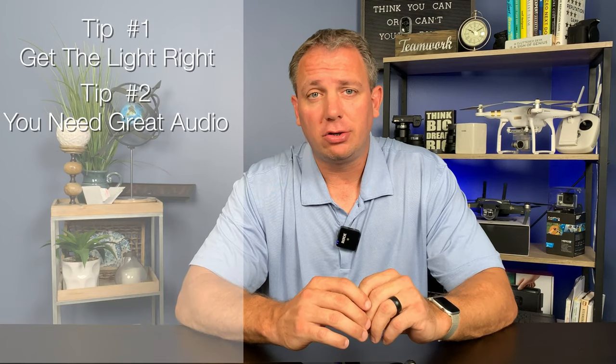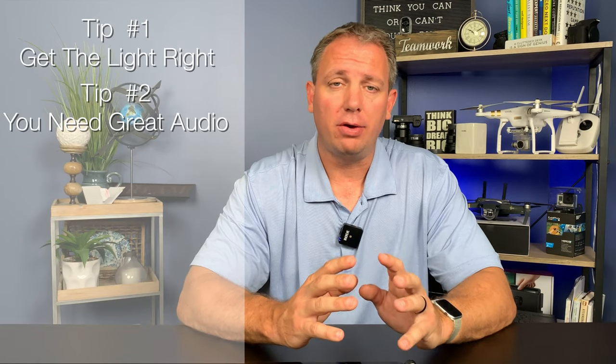Tip number two, make sure you have great audio. If you're going to invest into your equipment, audio is going to be the first investment that you make — it's going to be the best investment you make. That's with a phone, with a DSLR, any type of video. Audio is super important. People will watch crappy video. People will not listen to crappy audio. It's just the nature of the beast. So you want to make sure that you have great audio.